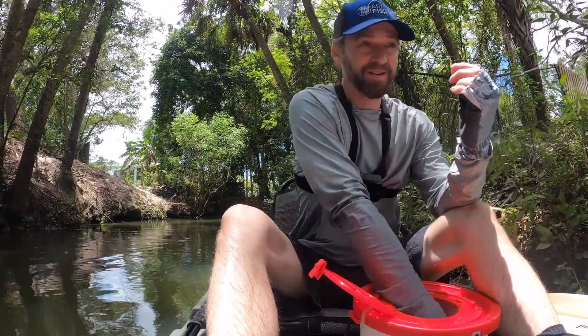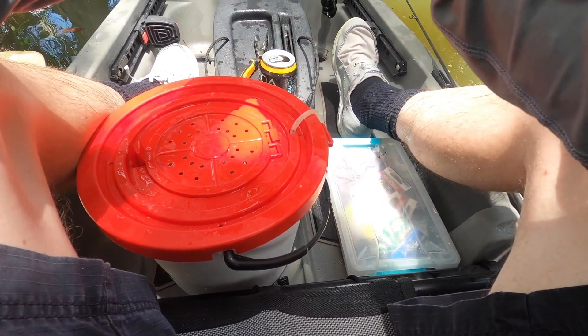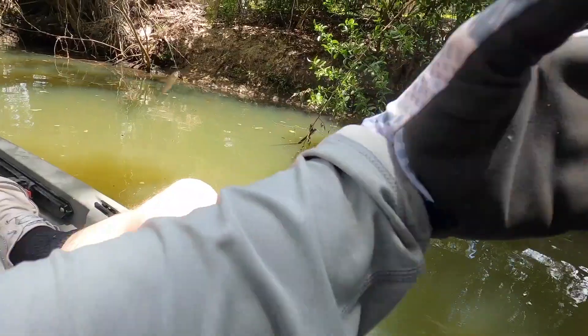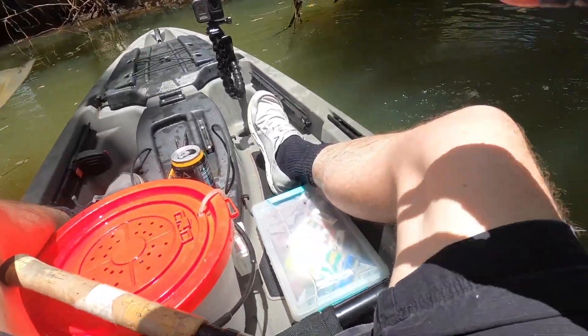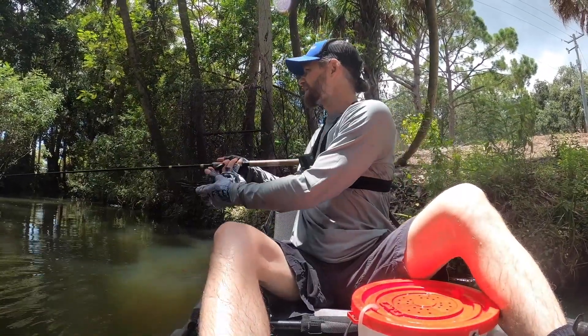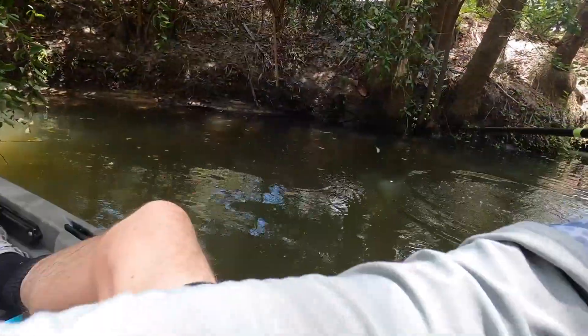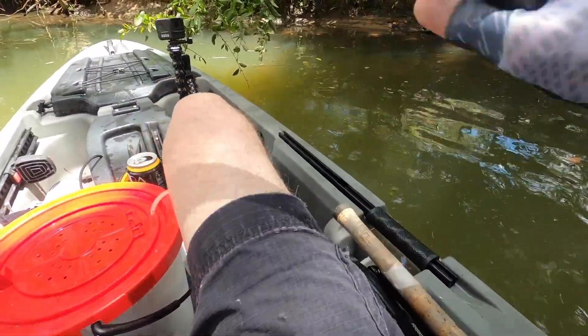Y'all ready for this? Found a little bass hole over here. If you're ready, this is going to be quick. Bass spawn for months and months and they spawn in different phases — different sized fish — and they don't all spawn at once. So get ready. Oh, let it go! Told ya! You just keep the kayak under control.